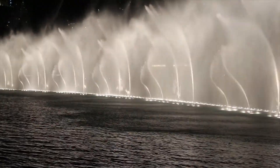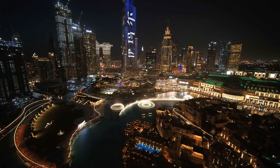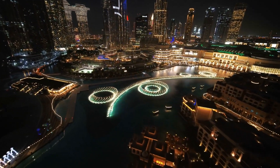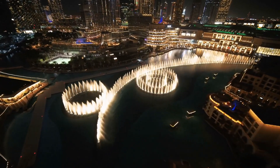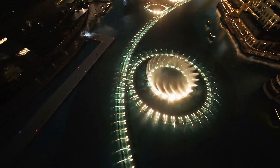Construction on this gigantic fountain alone cost over $218 million. It is illuminated by over 6,600 lights and can shoot water up to 150 meters into the air — almost twice the height of the Statue of Liberty.